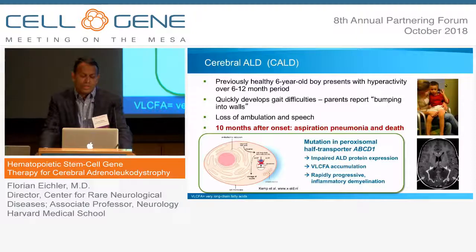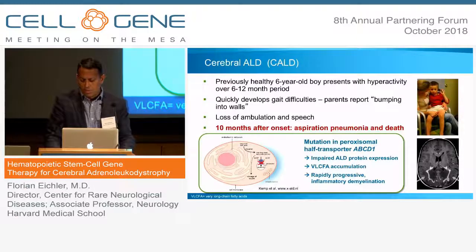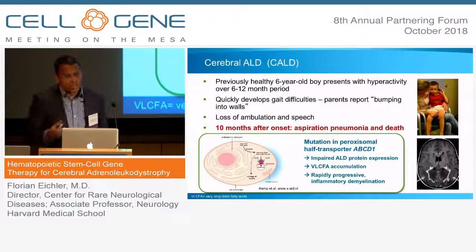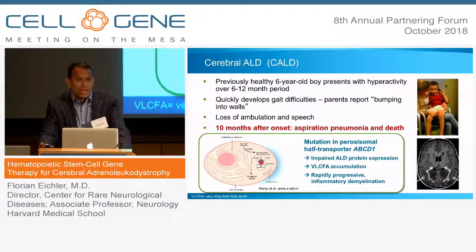What does this mutated gene do? The gene encodes a peroxisomal half-transporter called ABCD1. It sits in the peroxisomal membrane and is responsible for importing very long chain fatty acids. If you have a defect in this protein you have accumulation and upregulation of very long chain fatty acids. Despite knowing more than a thousand different mutations, there's no genotype-phenotype correlation or correlation between the levels of plasma very long chain fatty acids and the severity of the disease.